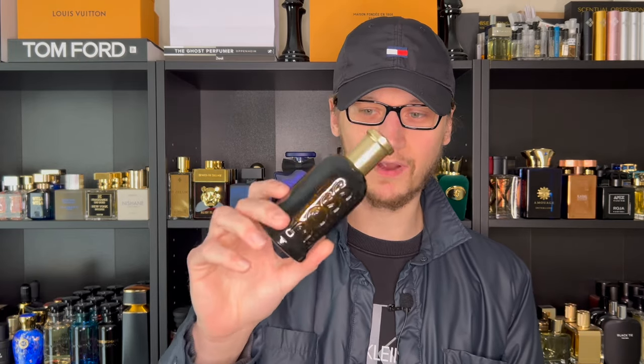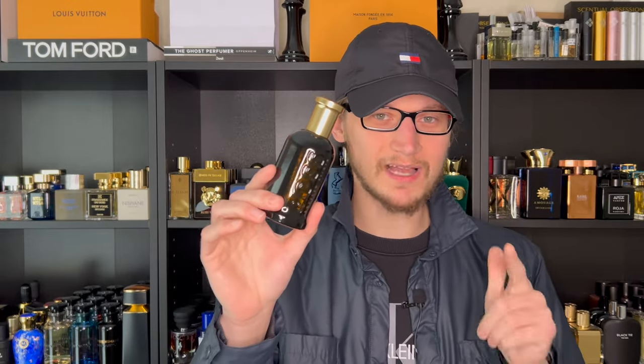Let's talk about Boss Bottle for a second because this lineup has so many flankers. I have not smelled every single one of them — in fact, this is the first one in my collection. Let me know down below your favorite Boss Bottle because I'm curious since I haven't smelled them all.